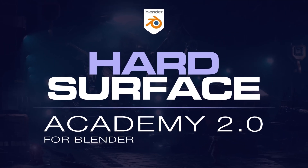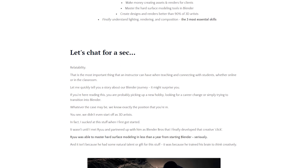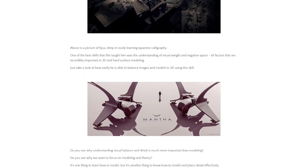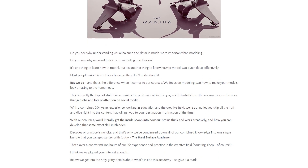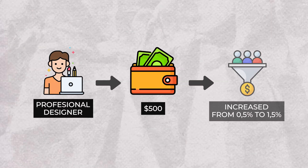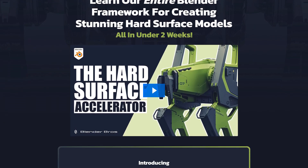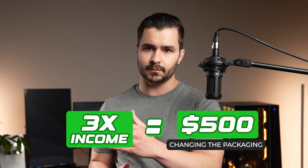Number three: measure the results. On our sales page for our Hard Surface Academy program, we were able to make more money just by changing the look of the page. Our original page had around a 0.5% conversion rate, which means that for every 200 people we marketed this product to, we could expect one person to buy. What we did instead is hire a professional landing page designer — it cost us about $500 — and our conversion rate is now at 1.5% just because we changed the look. We literally tripled our income by changing the packaging and spending a small amount of money.